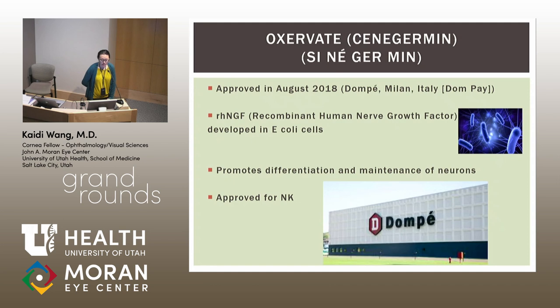Oxervate, also known as cenegermin, was approved in August 2018 by the FDA for neurotrophic keratitis. It's made by a company in Italy called Dompe. It's a recombinant human nerve growth factor developed in E. coli cells and promotes differentiation and maintenance of neurons.